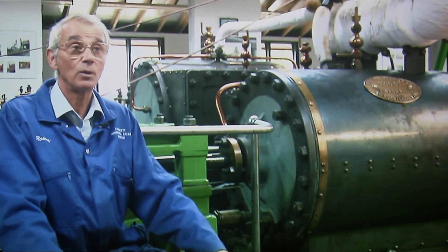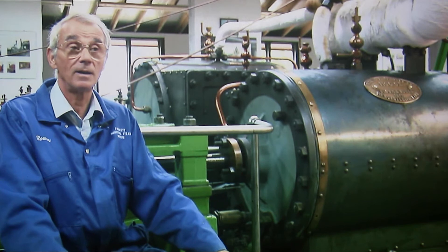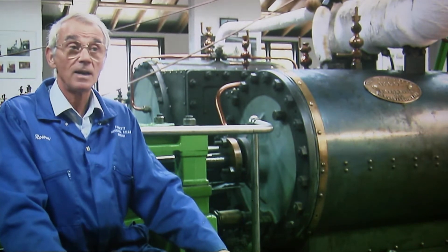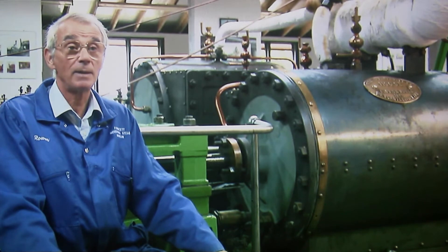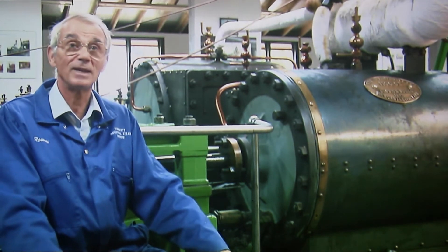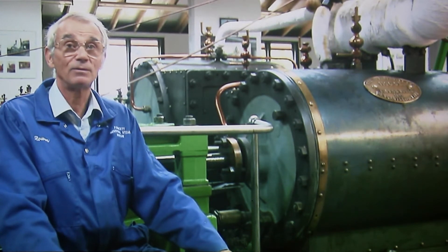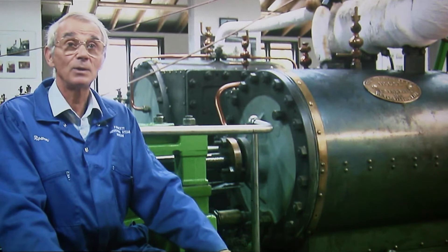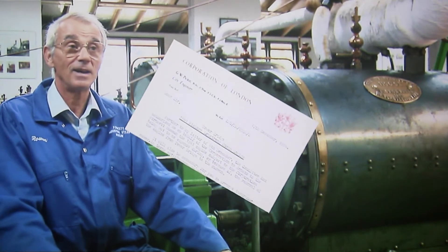I heard through the grapevine that one of the engines at Tower Bridge was going to be available for somebody to take away. Quite tongue-in-cheek, I wrote to the City of London engineer to say, is there any possibility that I might acquire this engine for my small embryonic museum at Formsett St Mary — never expecting a positive reply. And blow me, three weeks later I had a letter from them to say yes, the engine is yours.